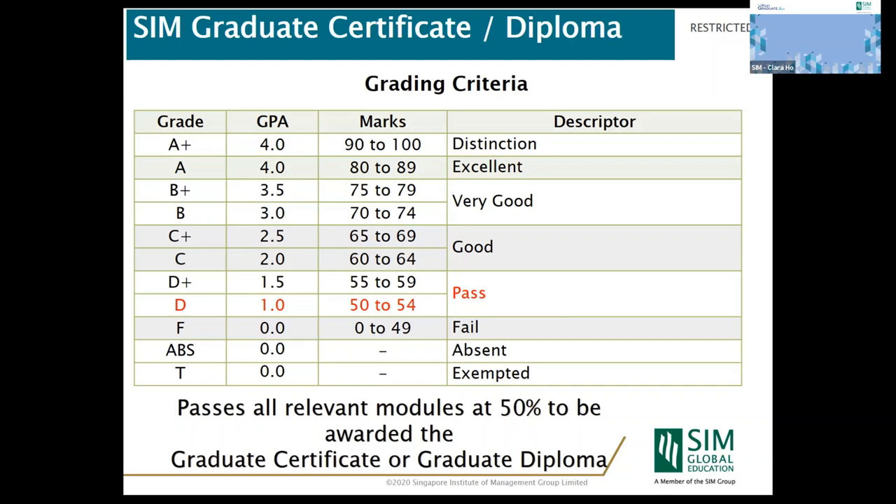There is no attendance requirement for this program; however, we do encourage all students to attend all classes if possible, because concepts, tacit knowledge, and experience are shared during lessons, and you can clarify doubts in class. Students who cannot attend can view recordings via the SIM online learning portal, as all lessons are recorded.